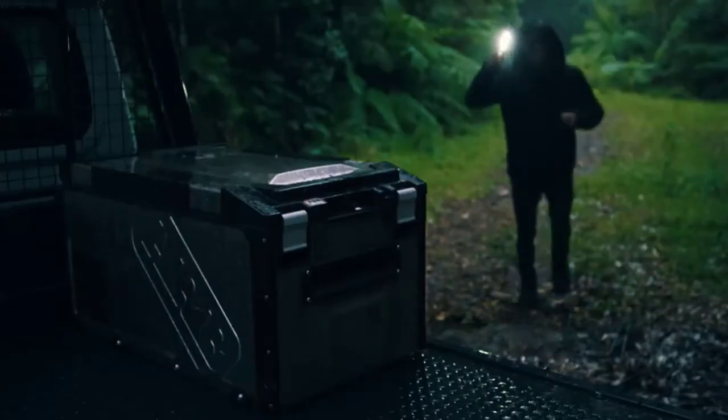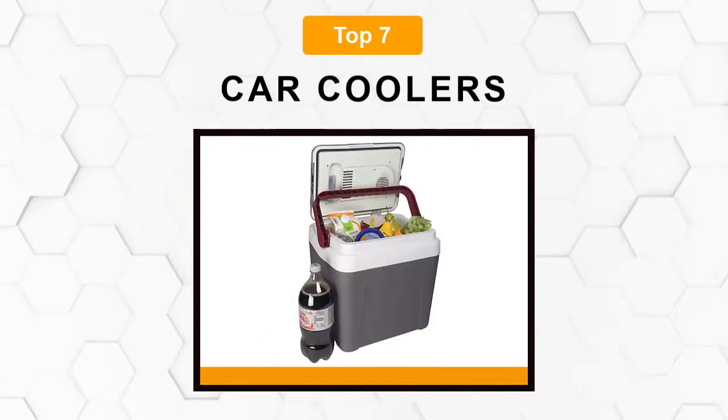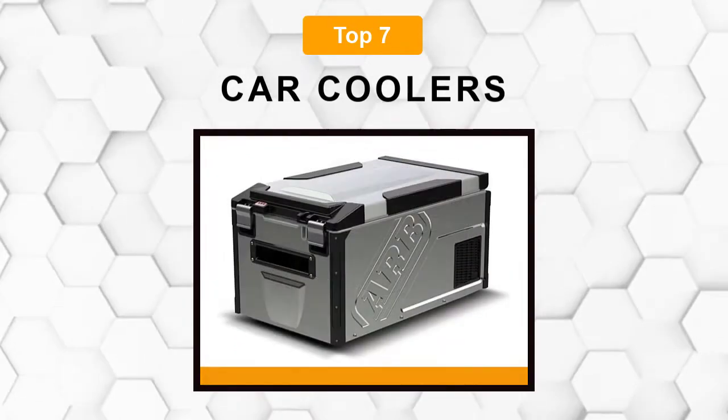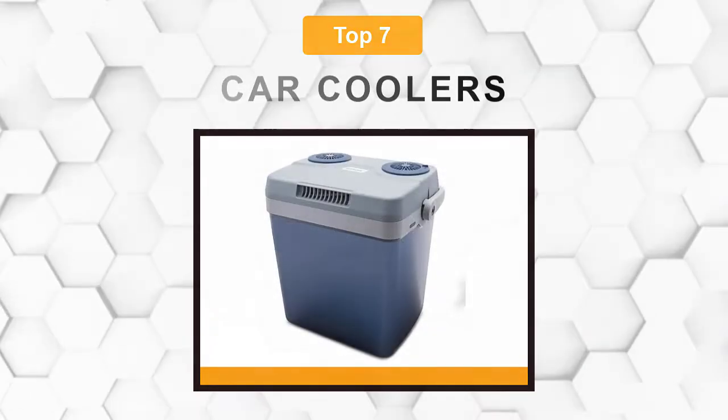Are you looking for the best car cooler? In this video we will break down the top seven car coolers on the market. We have included links in the description for each product mentioned, so make sure you check those out to see which one is in your budget range.